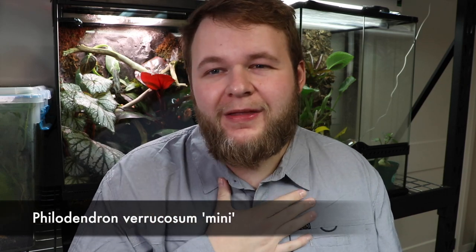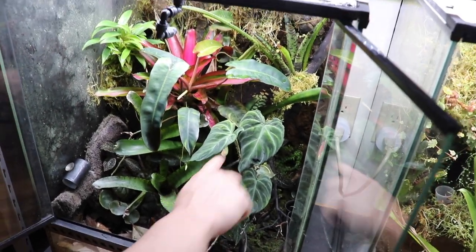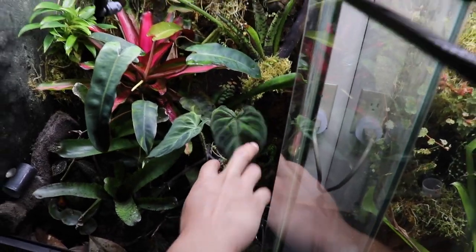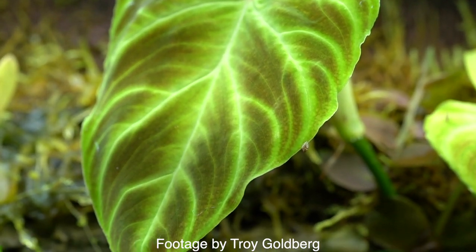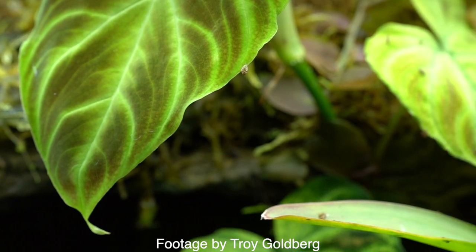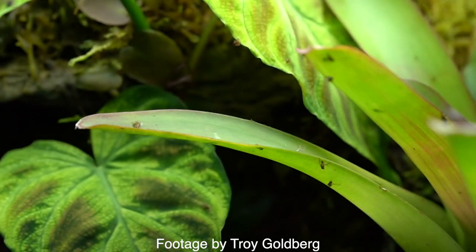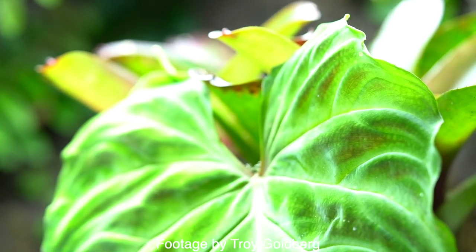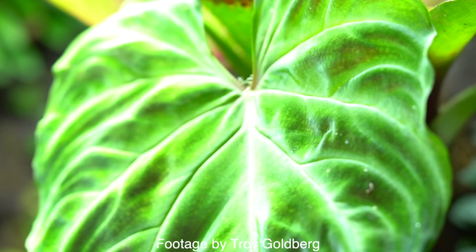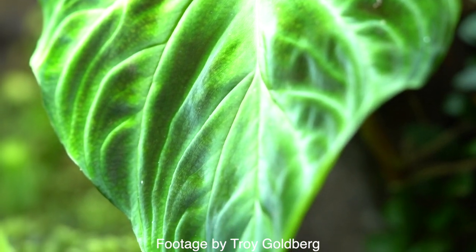Another beautiful attribute of the El Choco Red is the back of the leaves, where it gets its name. As a seedling, the back of the leaves are nothing really to write home about — just a typical philodendron-looking leaf. But as they mature, they get a deep dark red coloration on the back. It's a stunning plant. If you can get one for a reasonable price, pick one up. Continuing with philodendrons is varicosum — specifically the mini cultivar. It's a beautiful addition to pretty much any tank, stays relatively small-leafed if you continually trim it, and propagates very easily.